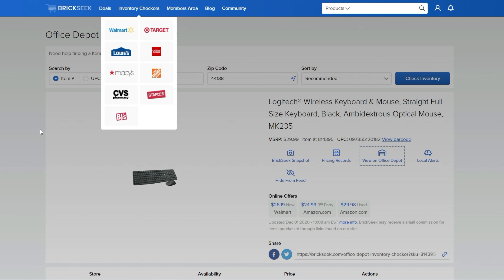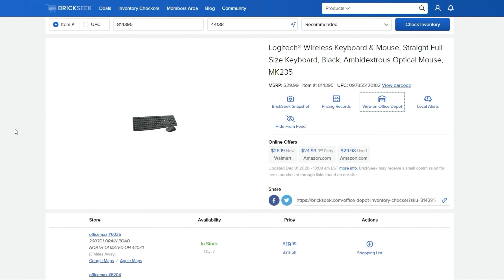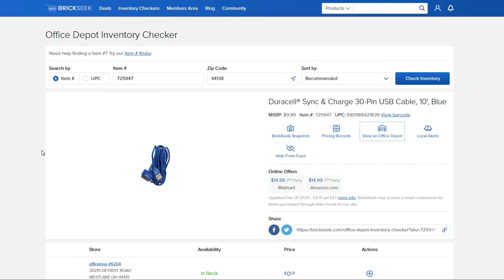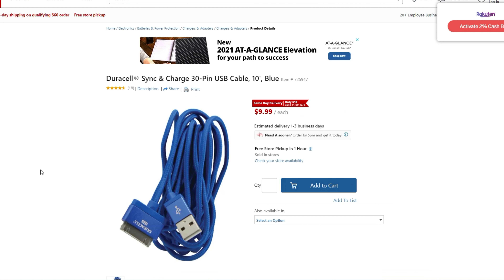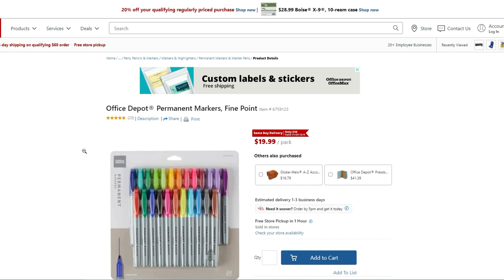At Office Depot, the Logitech wireless mouse and keyboard — normally 30 bucks, on sale for $19.99, ten dollars off, in stock everywhere. A good deal since these usually run $30 or more. Also, the Duracell Sync and Charge pin — the blue one — is coming up at one cent at Office Max/Office Depot.